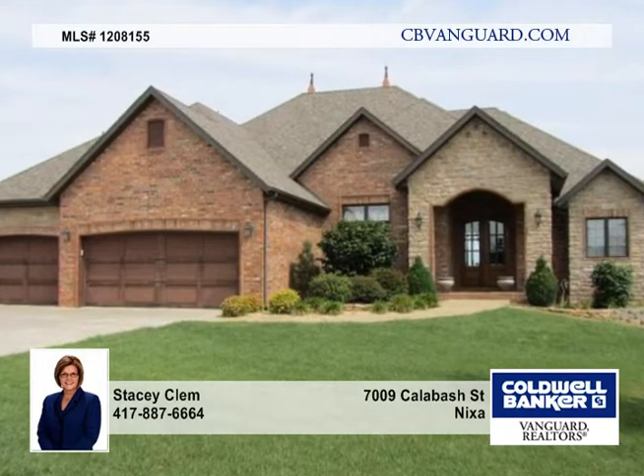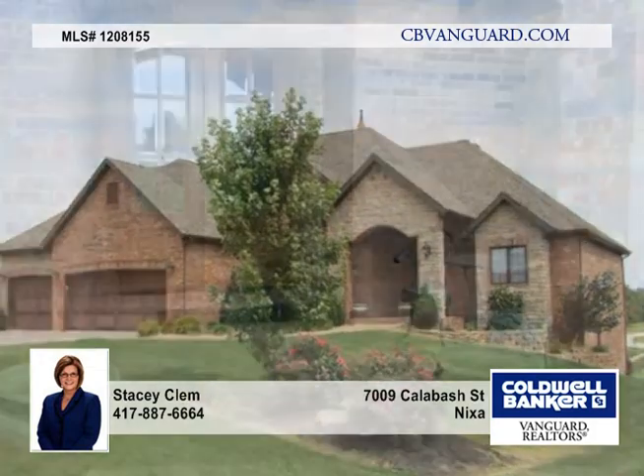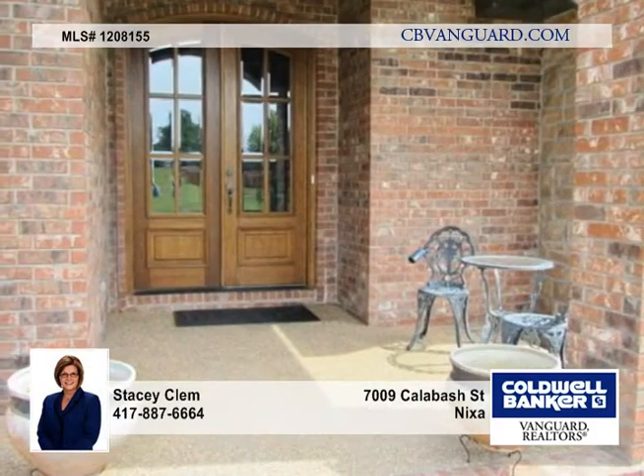This gorgeous five-bedroom, three-bath home with a walk-out basement is in like-new condition. It features beautiful textured walls with warm colors throughout.